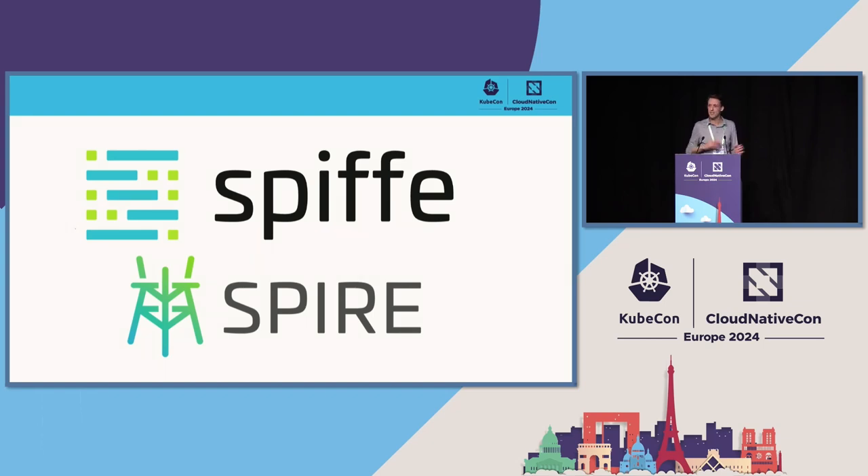First, a show of hands — there are bright lights so I might not see you all — but can anyone who's heard of SPIFFE and SPIRE raise their hand? Great, okay. And a second show of hands for those of you who have used or are using SPIFFE and SPIRE in production? Okay, fewer hands.